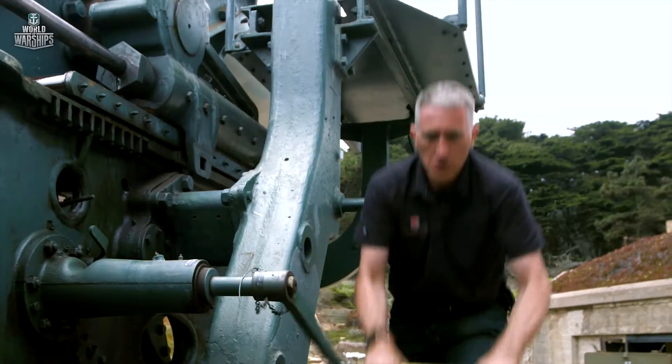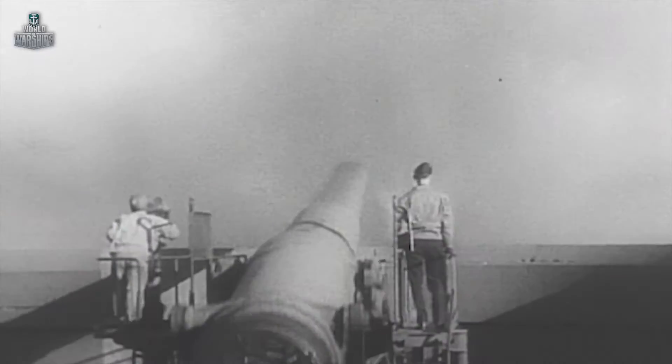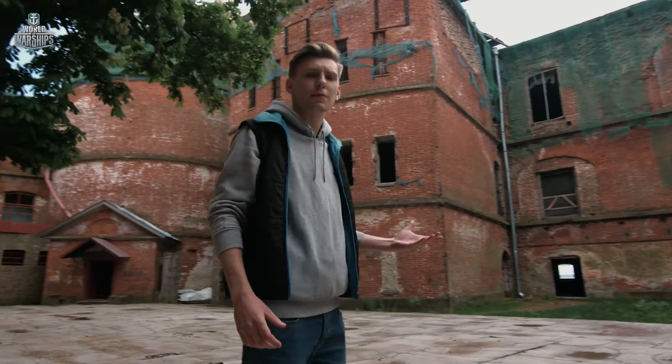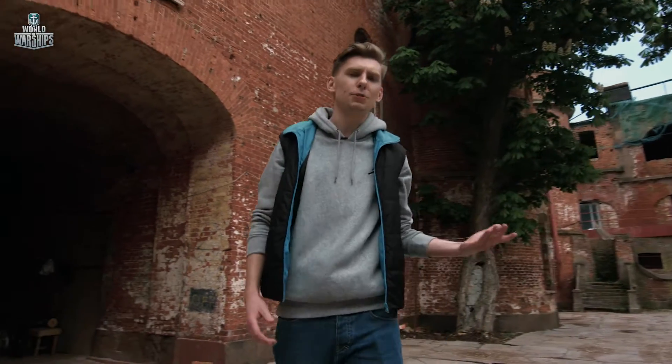They endured storms, enemy attacks, and the test of time. Here within the Emperor Alexander I fort, a group of scientists from a dedicated anti-plague laboratory fought the deadly disease.